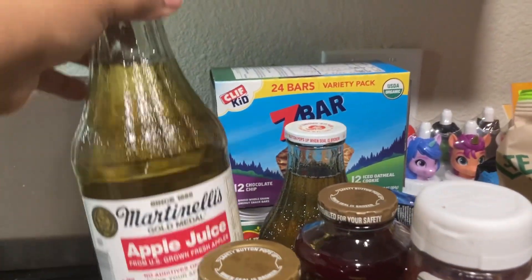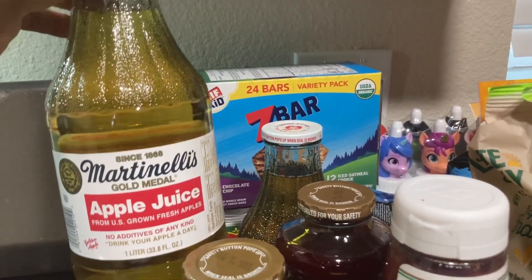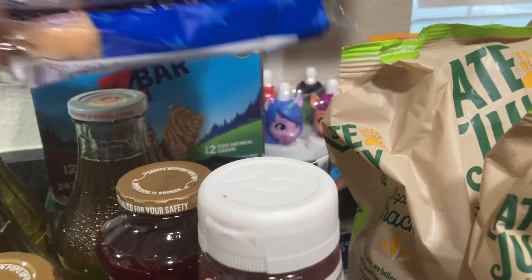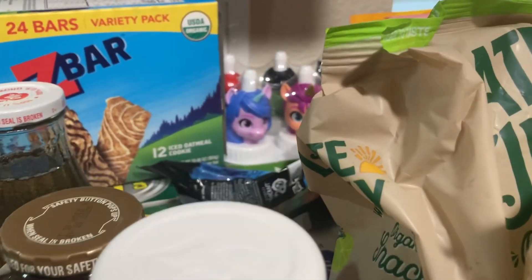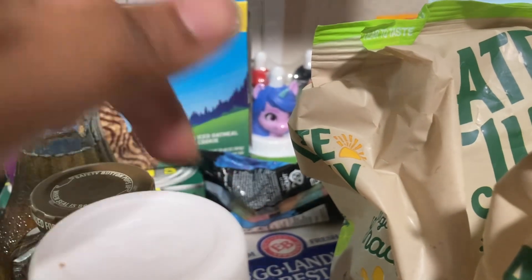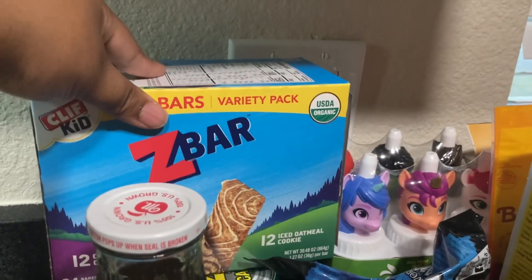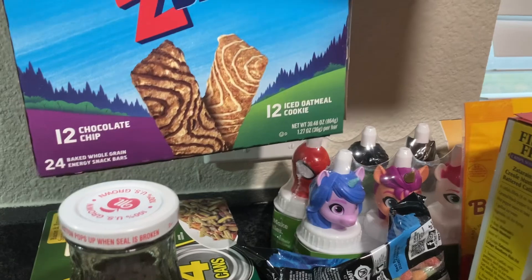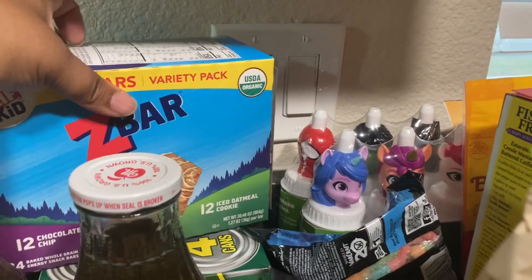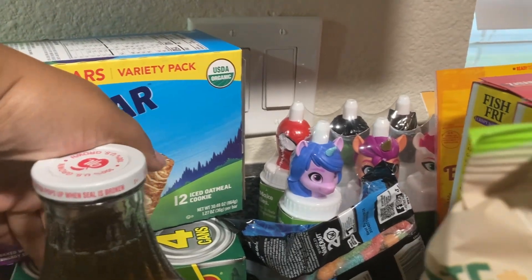I have three apple juices — these are very good. I have two honey buns. I have an 18-pack of the best eggs. I have some Z bars which comes with 24 — chocolate chip and iced oatmeal cookie. I have four packs of green beans.